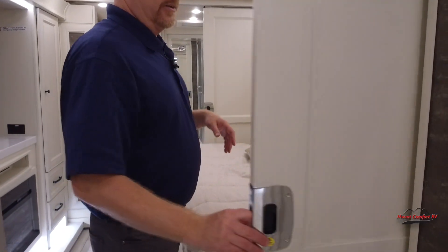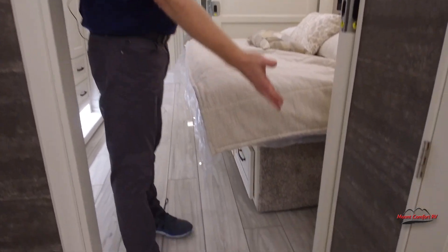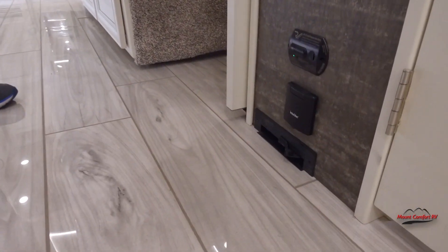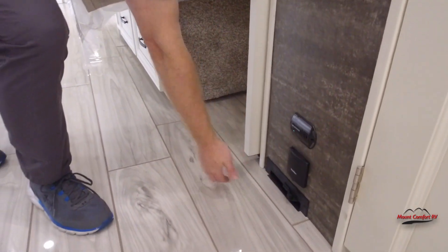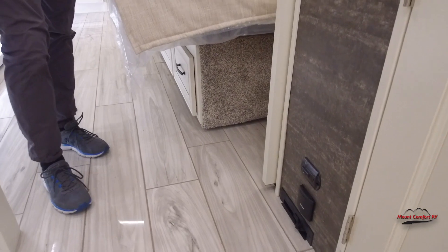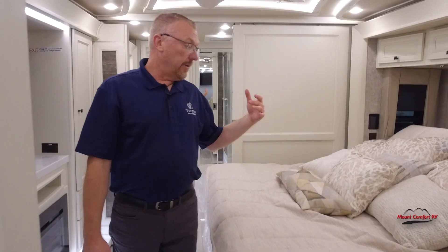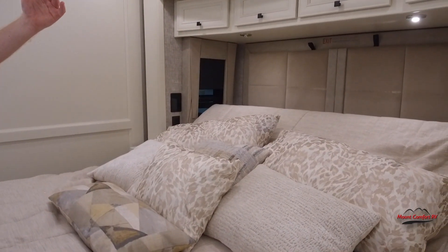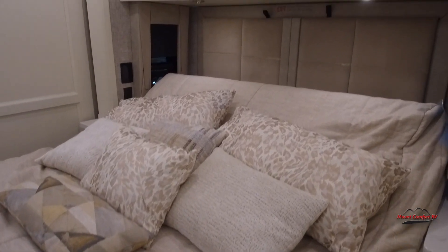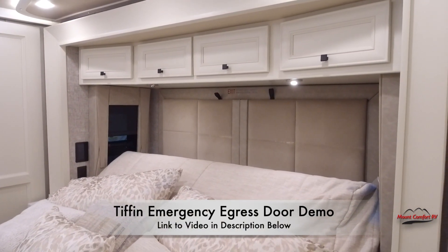Stepping back here to the bedroom, we've got our pocket door here. We do have central vac — that's your dustpan there, and here's your hookup for all your vacuuming tools to vacuum the whole coach. Back here we've got the king bed on the power incline. Behind the bed is the emergency egress, emergency exit.